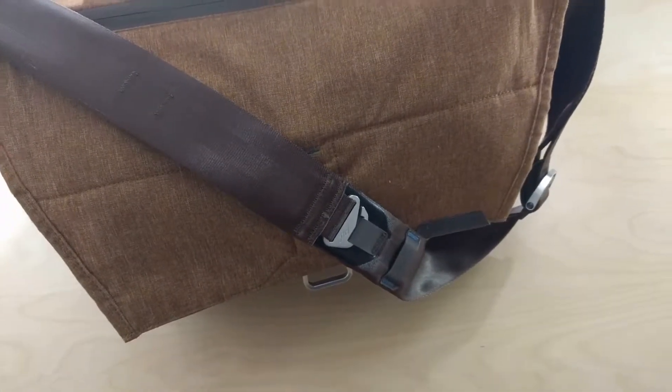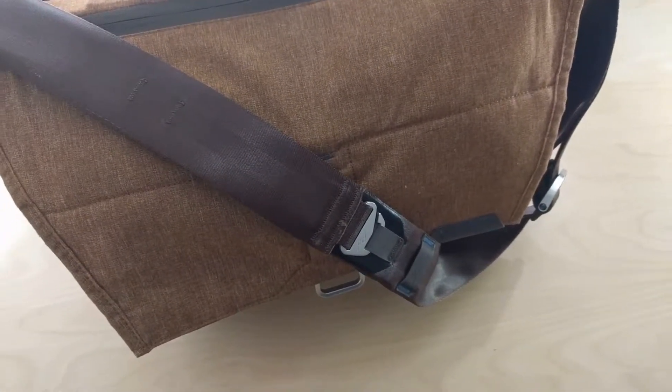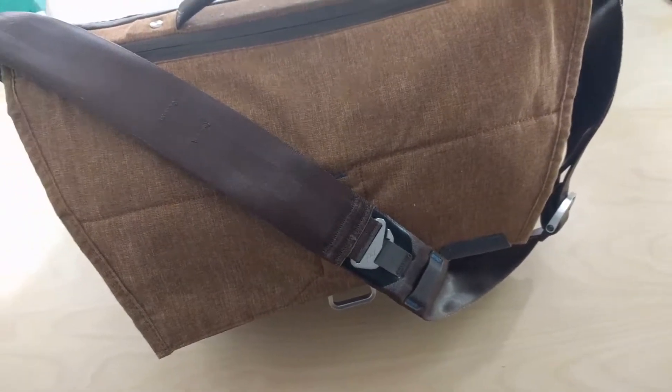What's up YouTube? JD here. Today I'm talking about my writing bag and what I carry with me to write on the go.